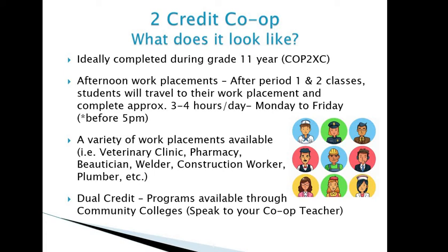In addition to co-op, dual credits are also available. This allows you to complete certain programs at community colleges where you earn a college-level credit and an equivalent high school credit. The dual credit program is completely free of charge, and transportation is covered — you'll be given bus tokens or tickets to travel to the community college. To find a complete list of dual credit programs offered, speak with your co-op teachers.